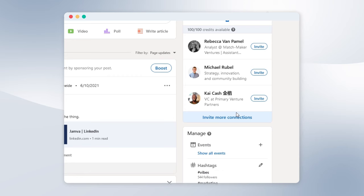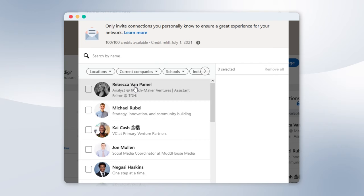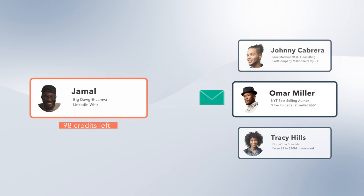LinkedIn has a rather creative method for letting you invite people to follow your page while limiting spam. Each page gets 100 credits that can be used to invite your personal LinkedIn contacts to follow your page — so 100 is the most you can invite at once. Every time someone accepts your invitation, though, you get that credit back and can use it to invite somebody else. Anyone with super admin or content admin roles can invite their followers to your LinkedIn page.